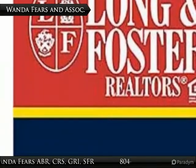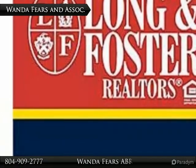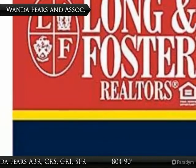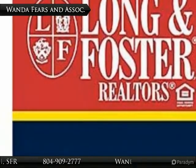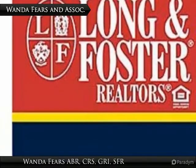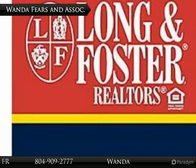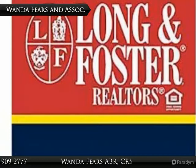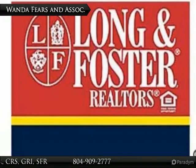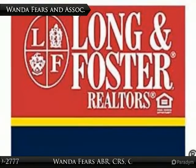Wanda Fears and Associates, a Long and Foster Belgrade team, is happy to tour you through these units by appointment. Talk to their contractors. The average renovation costs about $100,000 to do a total, but can be much less. It depends on one's wants and needs. Contact www.bestfromhomes.com. Wanda Fears and her team will be happy to discuss plans and assist with choices and contractors. Since we have renovated our own unit, we have the knowledge to assist you.